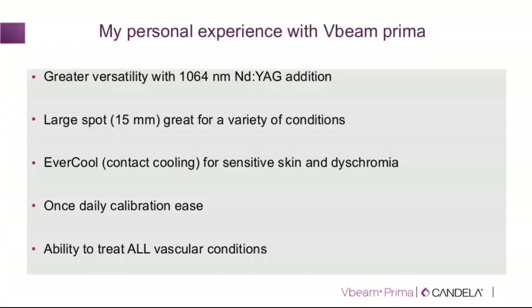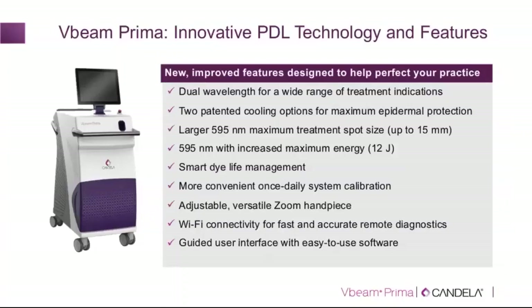In summary, my personal experience: the once-daily calibration makes things much easier. The V-beam Prima is a perfect, complete vascular platform to treat all vascular conditions. The key features are: dual wavelengths of 595 and 1064 nm; two methods of cooling — DCD cryogen spray and Evercool contact cooling; a larger 15 mm spot size with higher fluences; smarter dye use with a dye tracking monitor; and a more convenient once-daily calibration with an updated guided user interface. Thank you all for listening — we now have time for questions and answers.